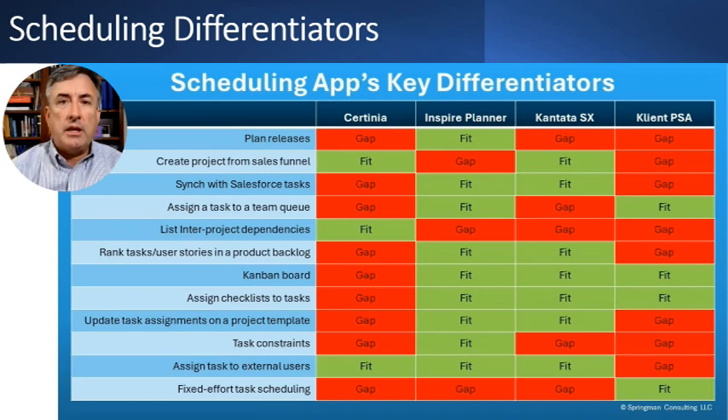These are the key differentiators related to scheduling functionality. You can see whether each app is a fit or has a gap — does it meet the requirement on this list. The first one is planning releases: can you plan software or product releases easily within the tool? Then, can you create a project directly from a sales funnel? If you're in Salesforce with a lead or opportunity and you've won the sale, can you press a button and create a standard project to serve that customer?